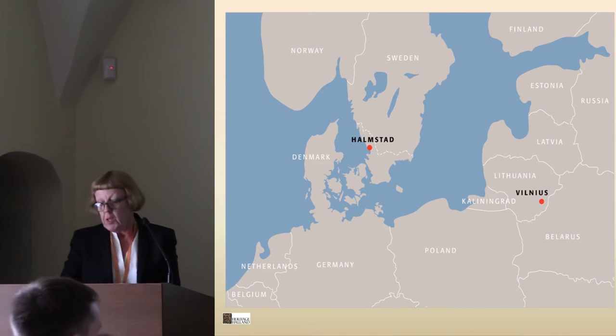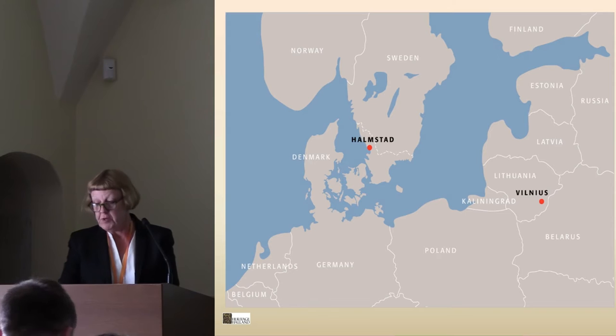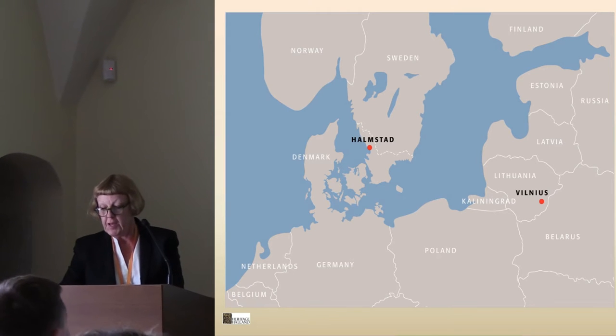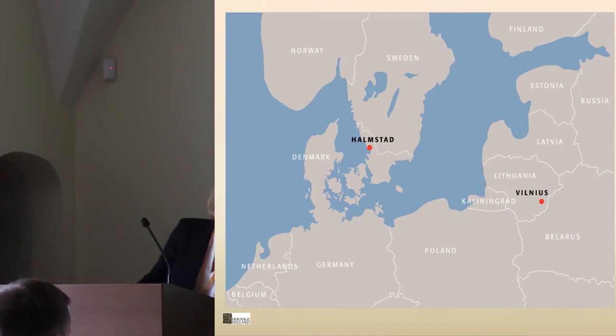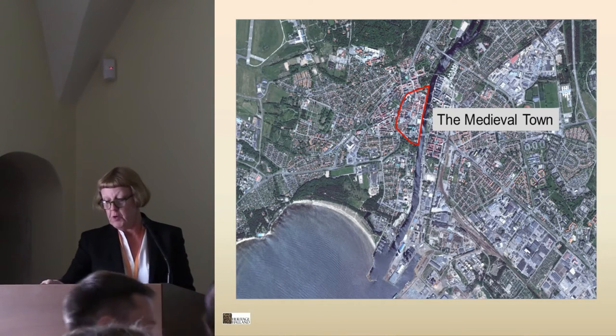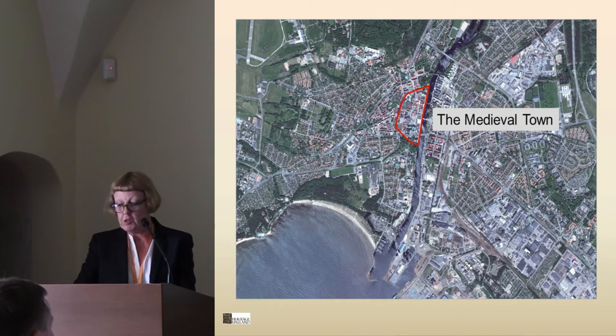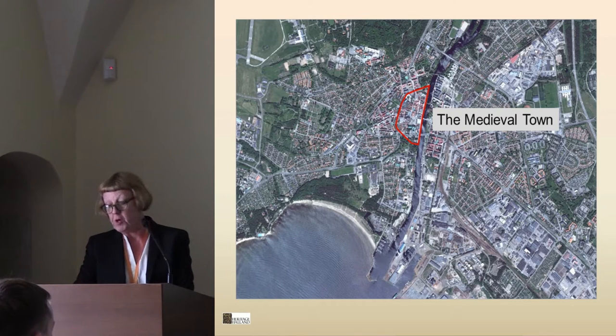The town was situated on the bank of the Nisan River, close to the estuary, in low-lying lands with sandbars, small areas and wetlands just a few metres above sea level. Soon after the foundation of the town, around 1330, a simple fortification was erected. Archaeological remains have been found showing it consisted of a moat, probably with a rampart inside it, possibly crowned with a palisade.